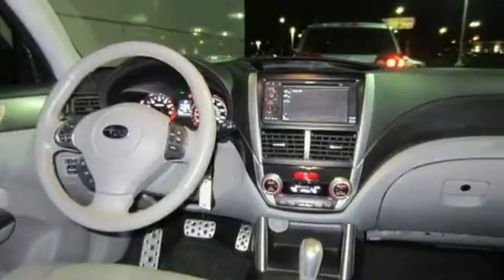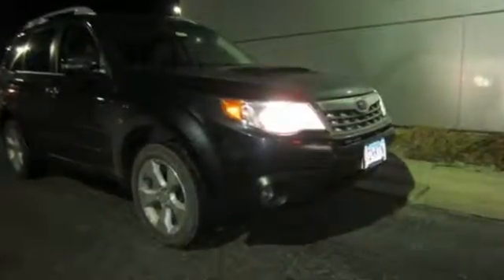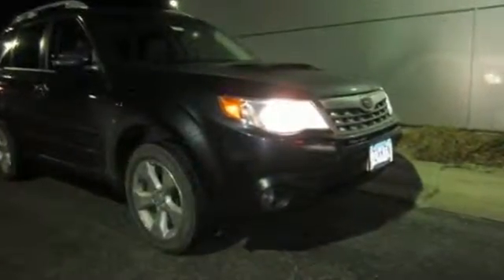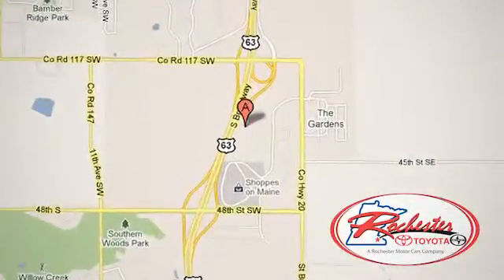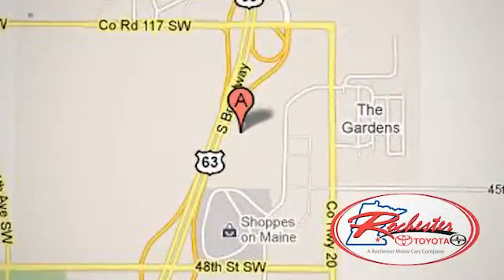Come take this 2013 Forester for a spin today. Experience the difference at Rochester Toyota Scion. We're conveniently located between 40th Street and 48th Street, Southeast on Highway 63 South in Rochester, Minnesota.